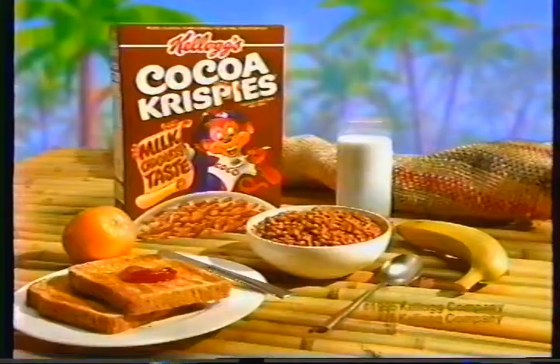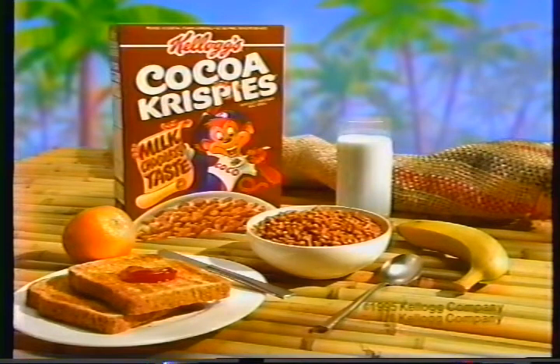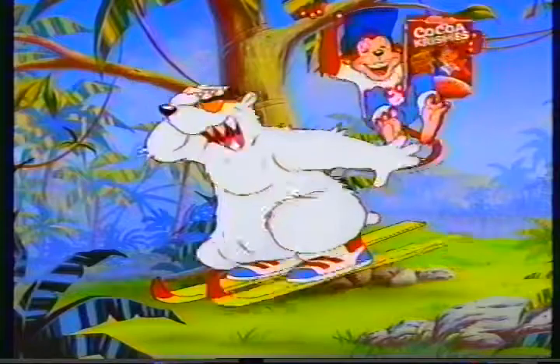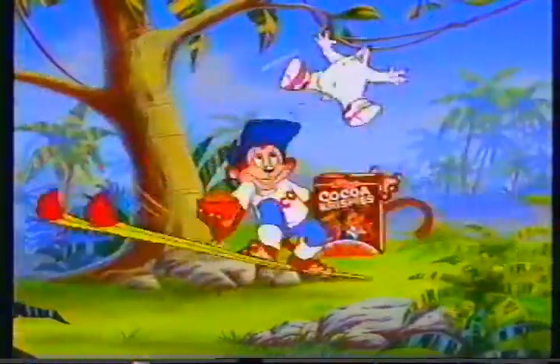The taste of Kellogg's Cocoa Krispies cereal is incredibly milk chocolatey — part of a complete breakfast that everybody wants. Everybody wants my Cocoa Krispies.